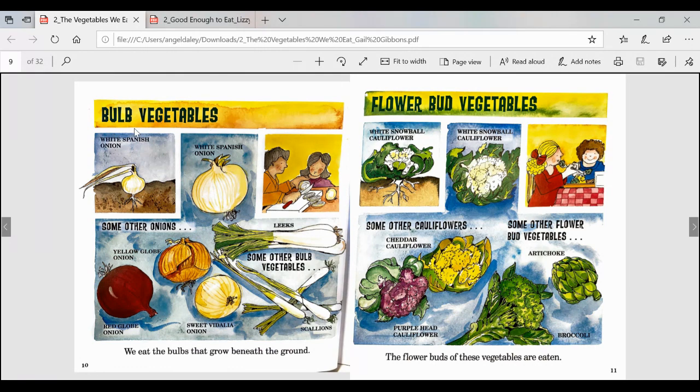I notice a new heading, which means this page is going to be on an entirely different topic or sub-topic. Bulb vegetables — we eat the bulbs that grow beneath the ground. White Spanish onion, and some other onions: yellow globe onion, red globe onion, sweet Vidalia onion. Some other bulb vegetables are leeks and scallions.